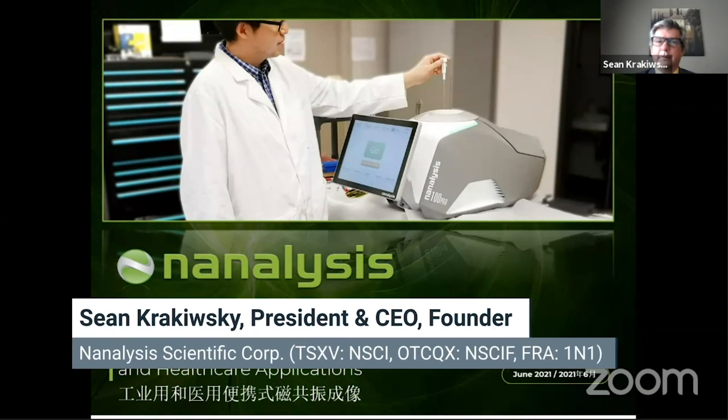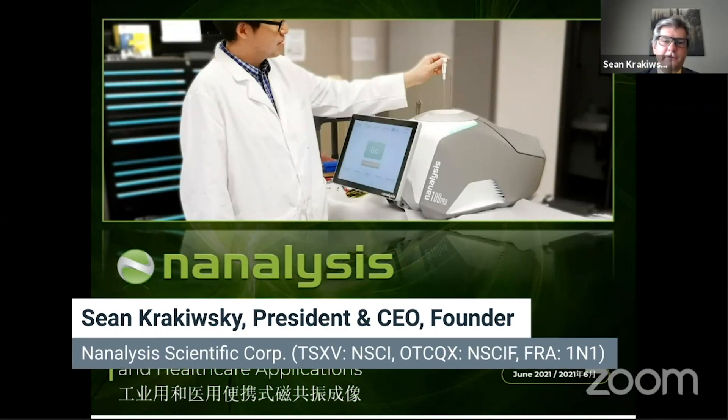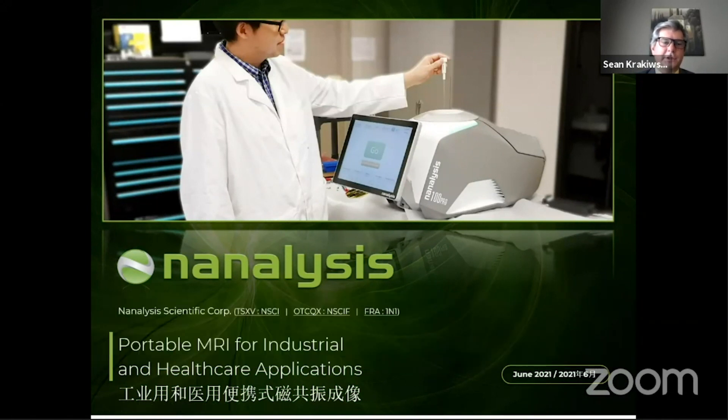Thanks very much, Gilbert, and thank you to everybody for joining this presentation. As Gilbert mentioned, I'm the founder and CEO of Nanalysis Scientific. We're poised to be the global leader in portable MRI machines, as well as NMR spectrometers for industrial and healthcare applications.